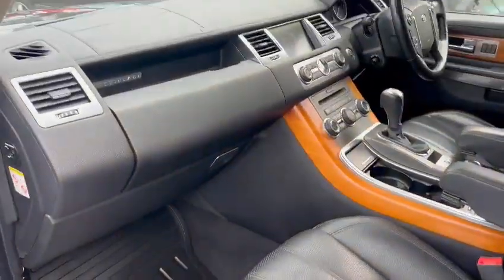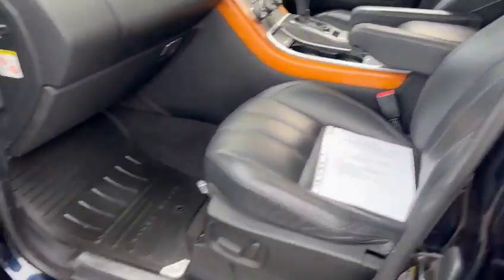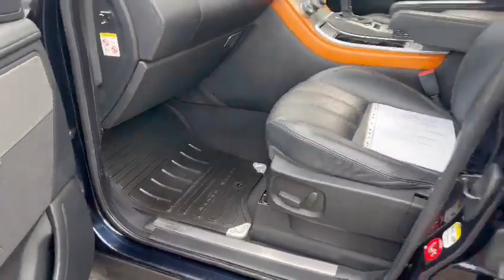Lovely and tidy on the dashboard, nice centre console area, nice passenger seat, correct mats, nice carpets.